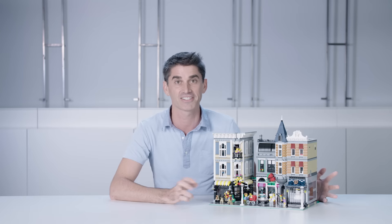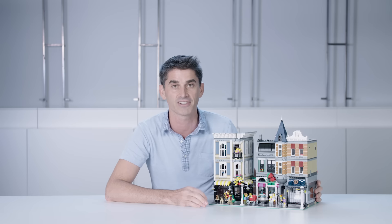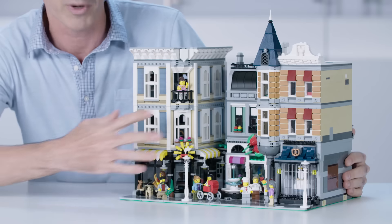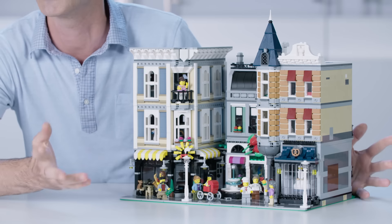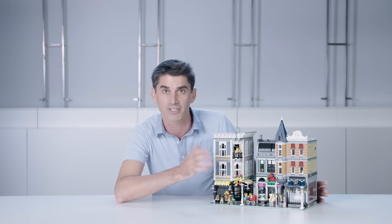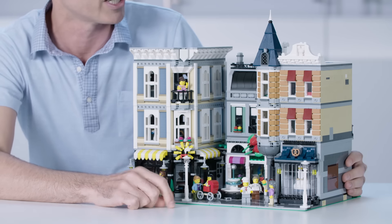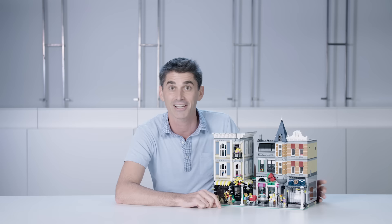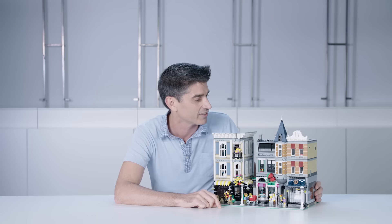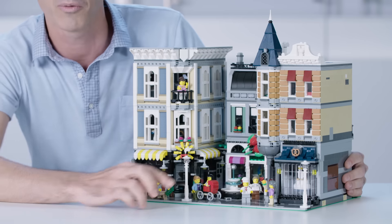We have so many amazing details to celebrate the modular buildings — I want to get right into them. You can start by looking at the beautiful facade; it should feel very reminiscent of many of the other modular buildings. We have the café here in the front, reminiscent of the Café Corner. We go up to some beautiful detailing on the top, similar to the Grand Emporium. And then in the middle, you can see really clever building techniques where we're using the shovels from the Technic excavator to make a nice roof detail, some nice hammer details here. And as we follow all the way down to the bottom, we're even using garage doors for the window on the front of the bakery.